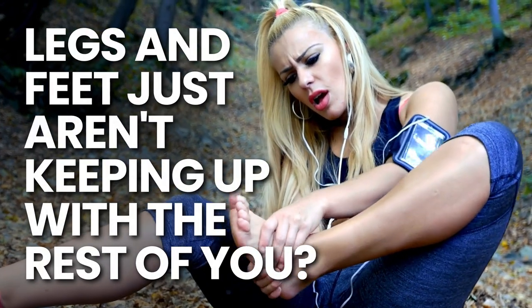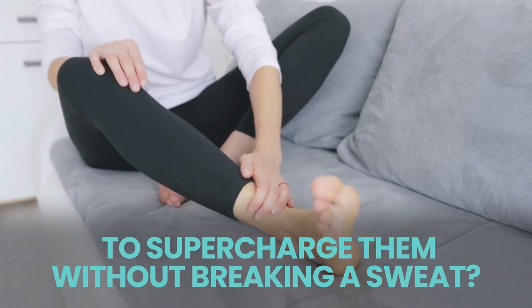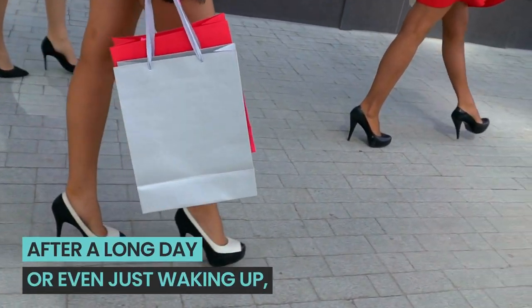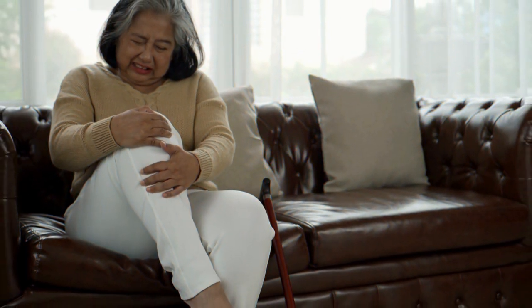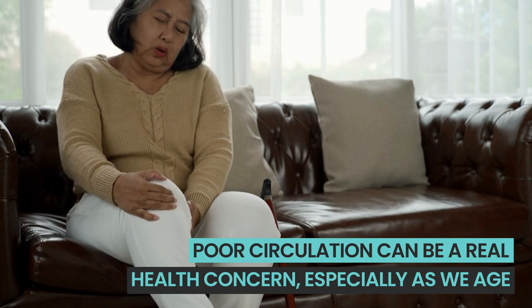Do you often feel like your legs and feet just aren't keeping up with the rest of you? Wish there was a magic potion to supercharge them without breaking a sweat? We've all been there. After a long day or even just waking up, our legs and feet feeling heavier than a sack of bricks. It's not just uncomfortable. Poor circulation can be a real health concern, especially as we age.